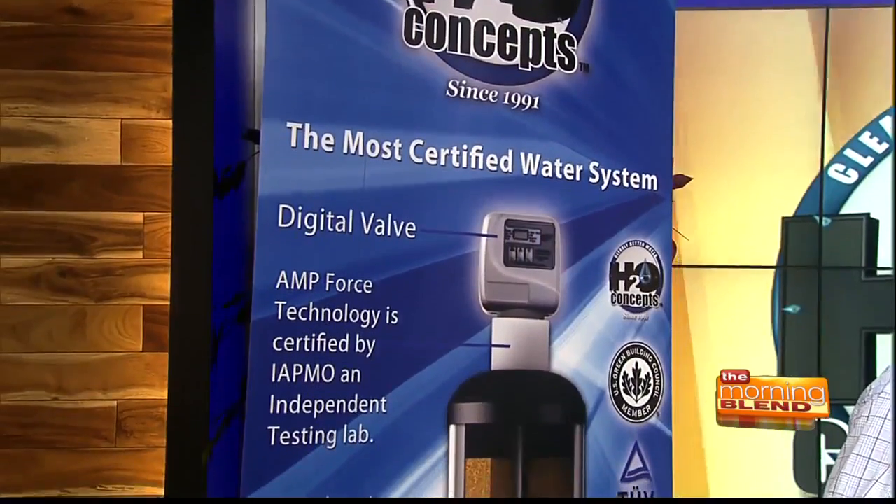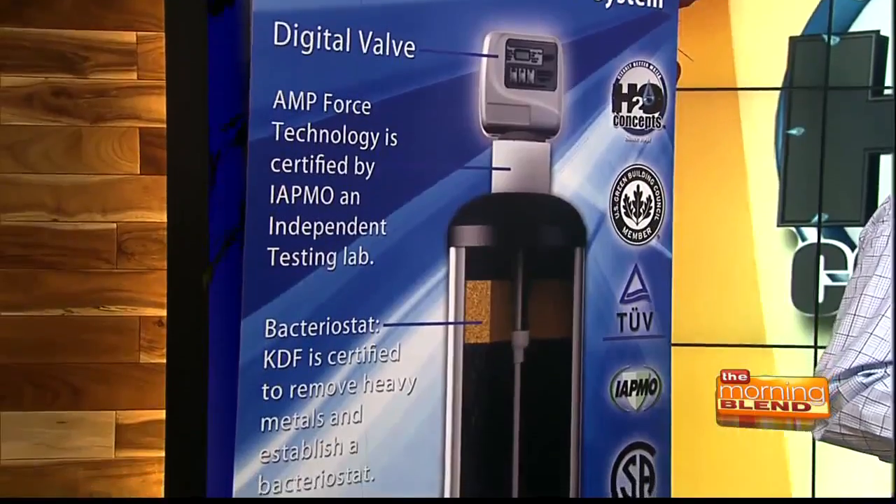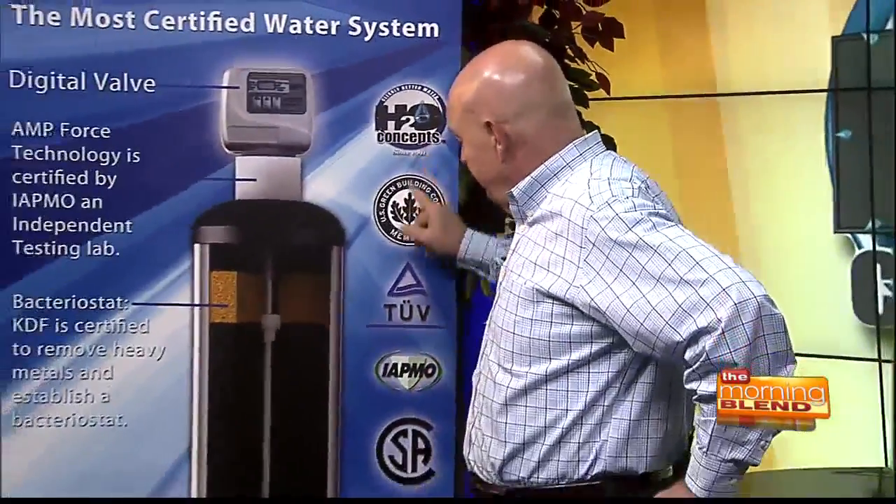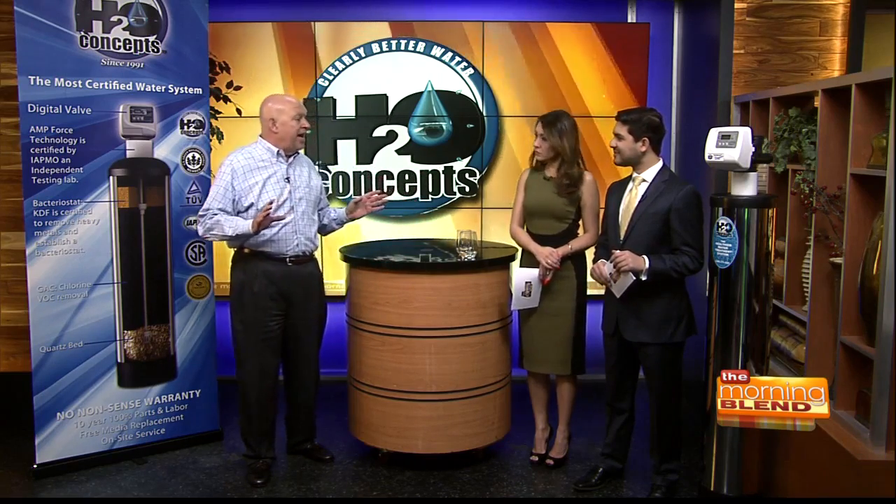It comes with a 10-year warranty, so you don't have to touch it for 10 years. Anybody that confident about their product stands behind it because this is the only system on the market today that's been independently tested and certified. Most systems aren't tested and certified by anybody — that's why they can give you a 10-year no-nonsense warranty. And once it's installed in your home, there's nothing to do. No salt to buy, no filters to change. Nothing.